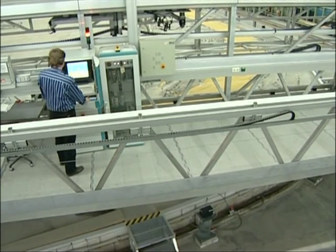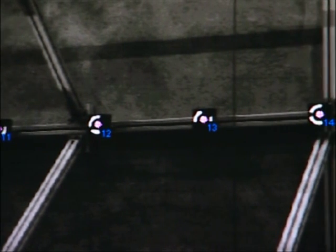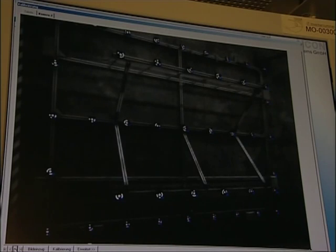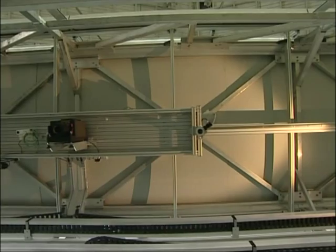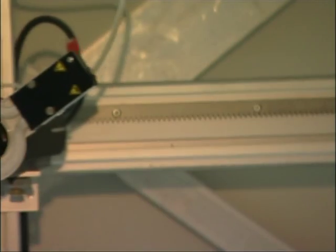This measuring gantry above a model of the river Oda can be manoeuvred to any point in the model. Before it's used on the model, the three-dimensional measuring system has to be spatially calibrated. The reference points are fixed at different heights for this. The configuration of the three cameras to one another on the rigid frame is measured, and this has to remain constant during the whole measuring procedure.